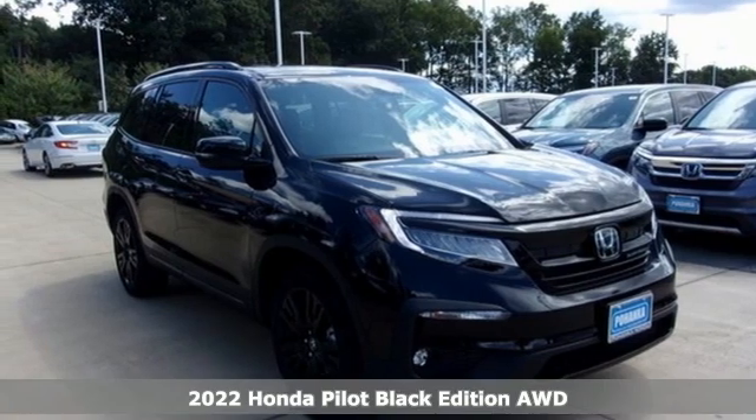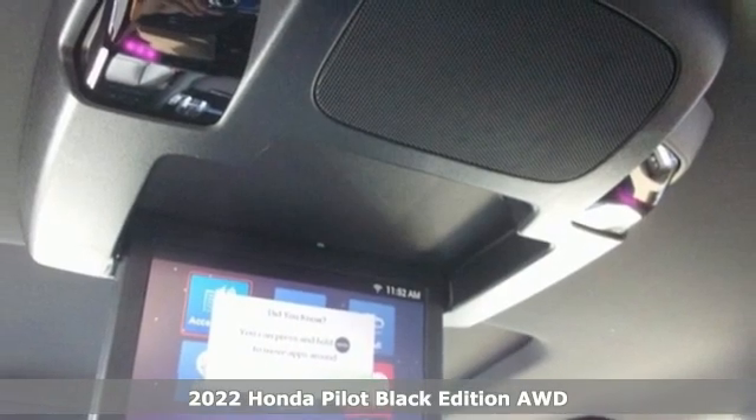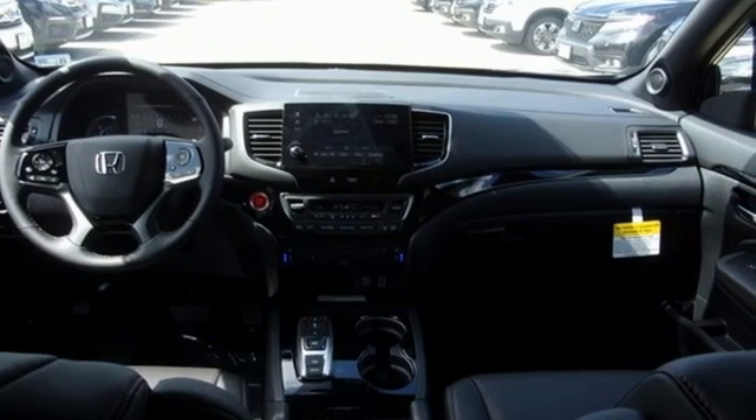Here's a new 2022 Honda Pilot. Style runs in the family, and watch the family run to pile into this roomy Pilot. And with features like these, every drive's a pleasure.